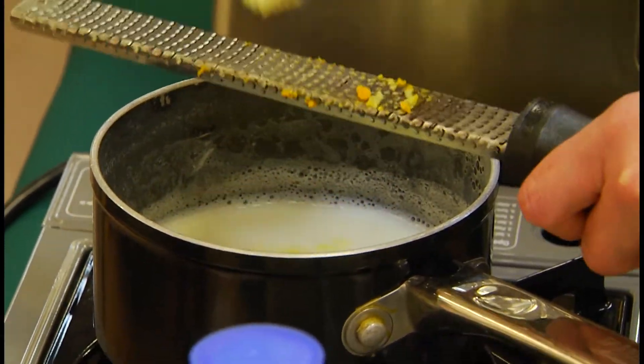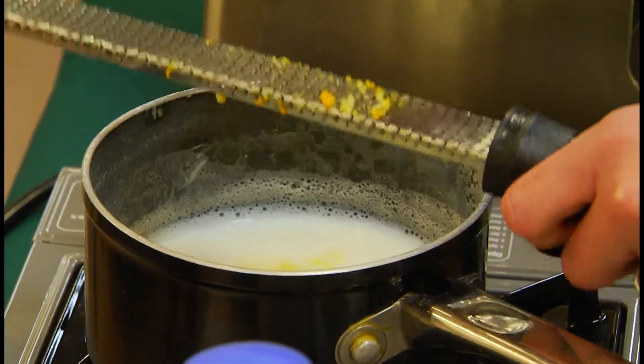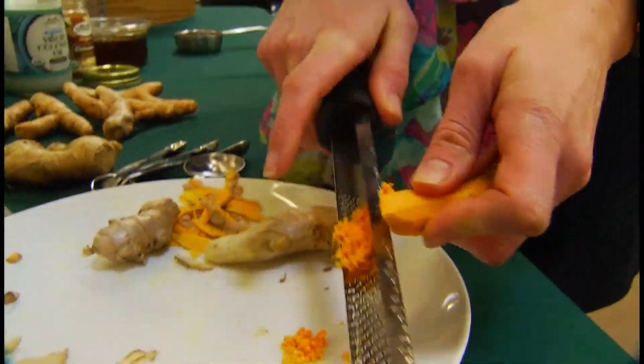Ginger is pretty potent, so you can adjust it according to your taste buds, because any amount is good for you. Daugherty uses about a tablespoon of each.